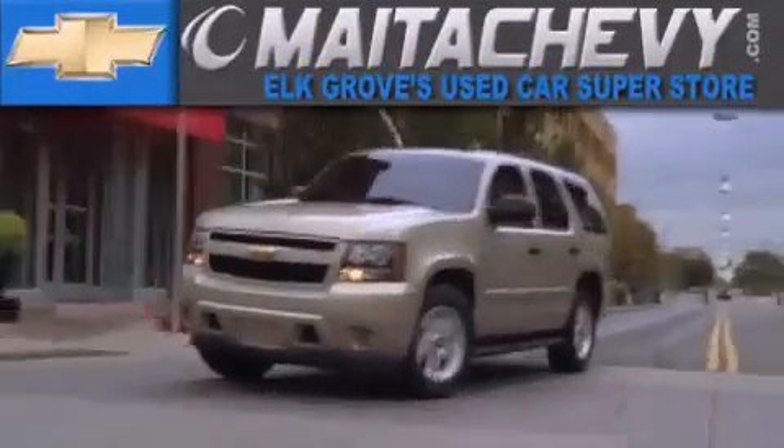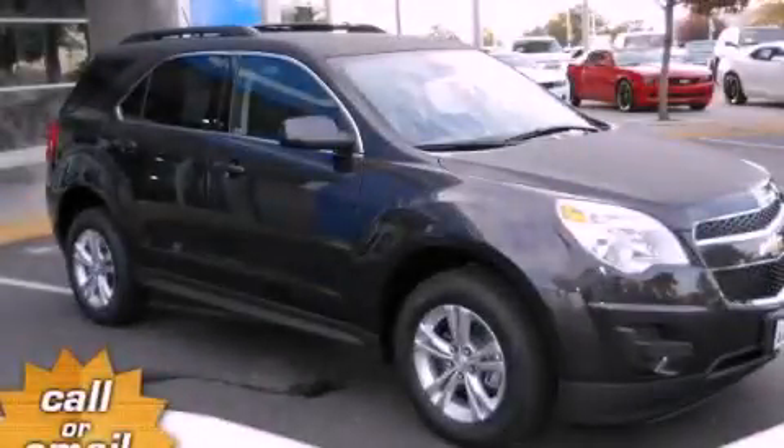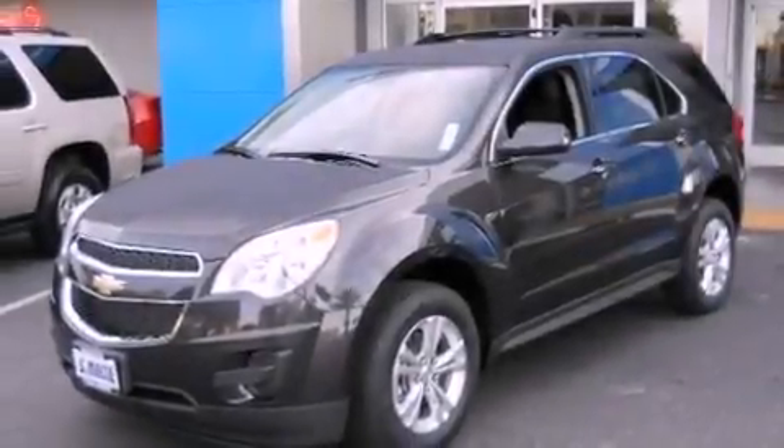Another fine vehicle offered by Meta Chevrolet. This is a brand new 2013 Chevrolet Equinox. Safety, space, and comfort.